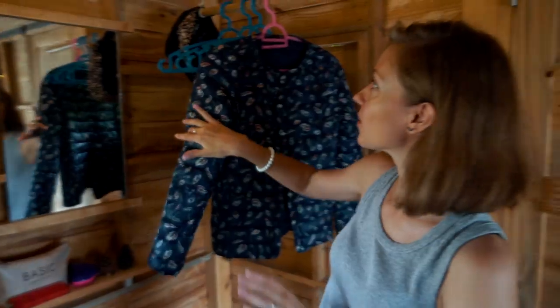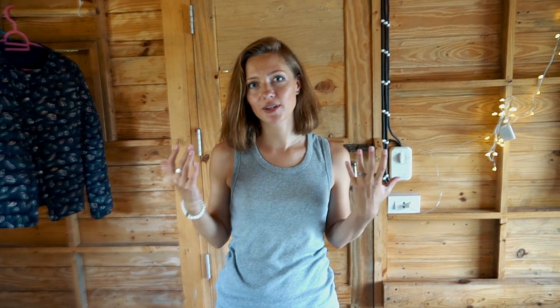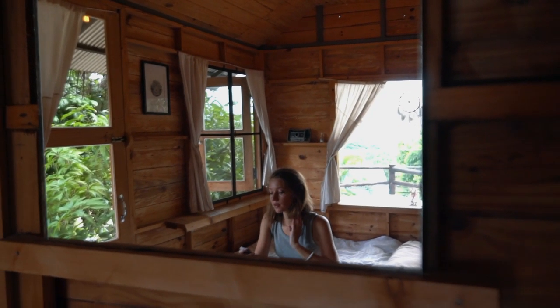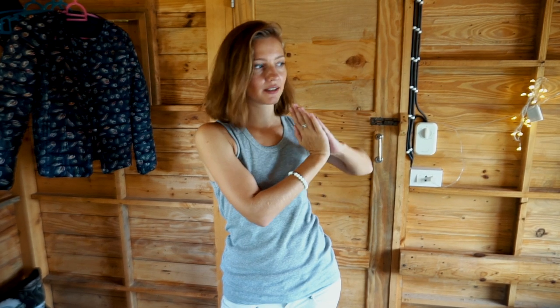And our last corner — this is a mirror, so you can use it for your makeup or hair or something. So everything exists in this house, but as you can see, we don't have a restroom here. As our landlord explained, his main idea was to give more space to guests and not put in a small bathroom, so the bathroom and toilet are located a little bit outside.